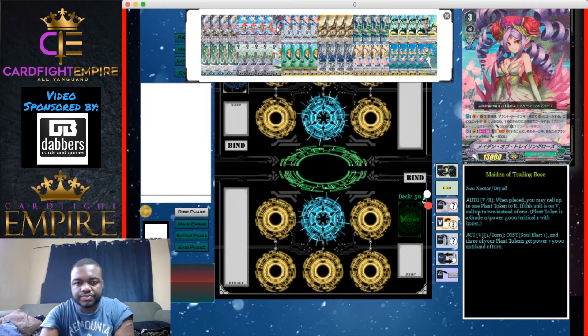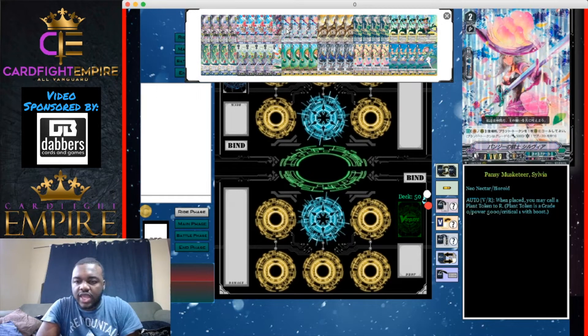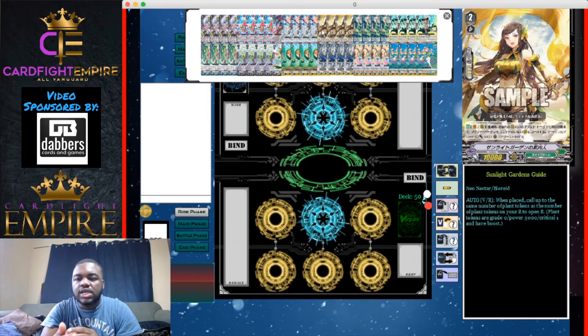Moving to grade twos: we have four Pansy Musketeer Sylvia. Her skill is a vanguard/rearguard skill — when placed, call a plant token to a rear guard circle. She is hands-down your best ride target, unless you rode Mirka first and have Sunlight's Garden Guide. Sylvia freely generates a token and helps set up your combo plays, building your board and maintaining advantage. It's a big step to ride this card.